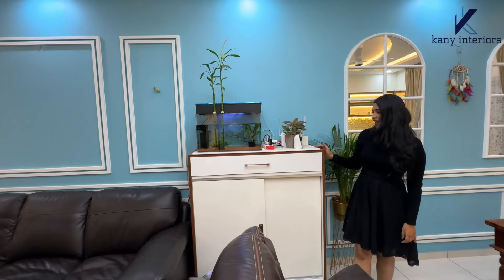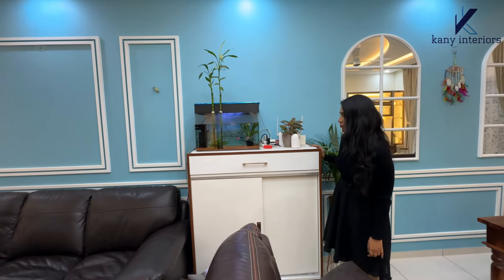We can see here the sofa area. Behind it, we have a beautiful wall design with wall beading, given in a square shape. We also have a multi-purpose storage box here with a sliding shutter.